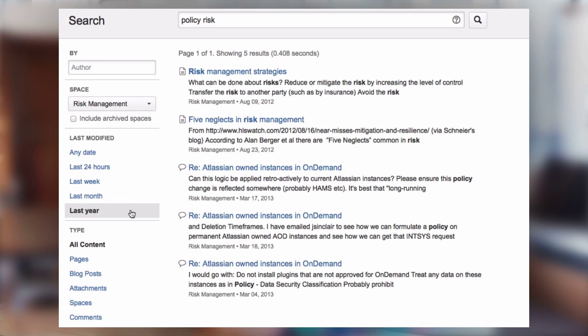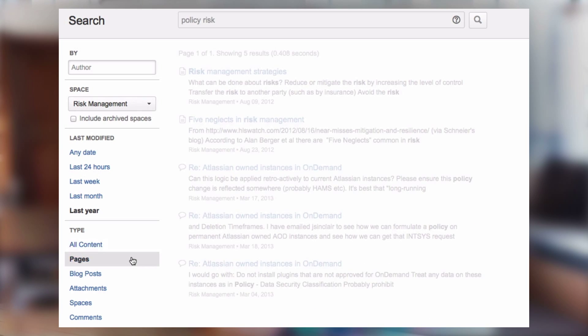The best part is you click to make a change, and the results change almost instantly — it's super fast. When we initially implemented it, it was so fast people didn't even realize that the filters were applied, so we had to put a little indicator in there so that people knew that something on the page had changed.